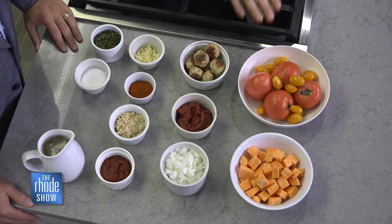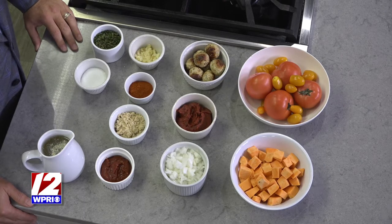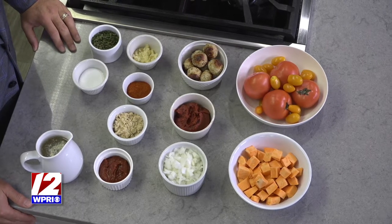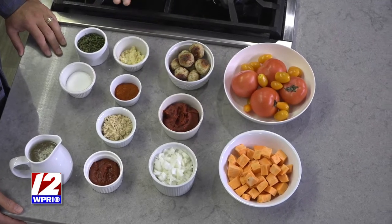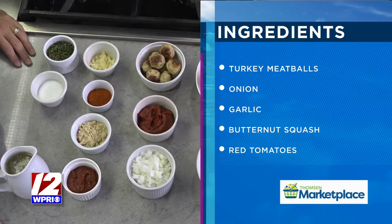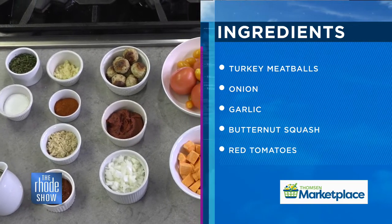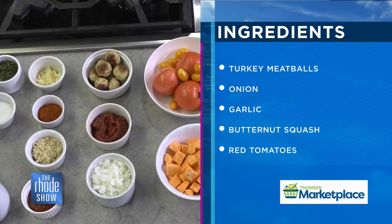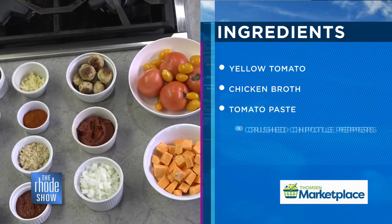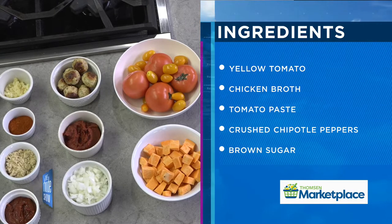We've got some tomatoes here — I'm going to use a little bit of yellow and red. If you don't have yellow, no big deal, just use red. I've got some squash that I've chopped up, and some onions and garlic that we're going to sauté and caramelize. I did cheat a little bit today and came with some ready-to-go turkey meatballs — Tracy was making turkey meatballs yesterday and gave me eight beautiful ones. Nice job, Tracy.